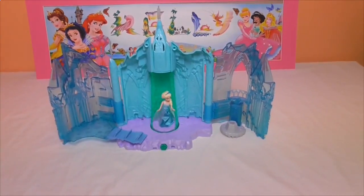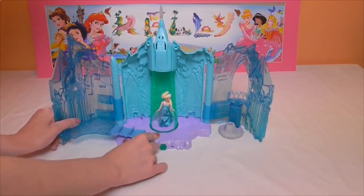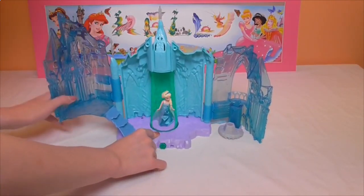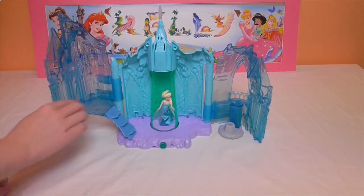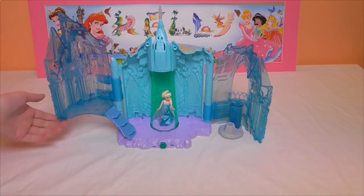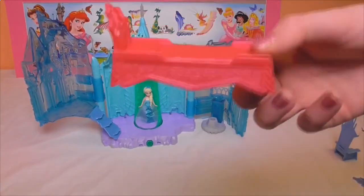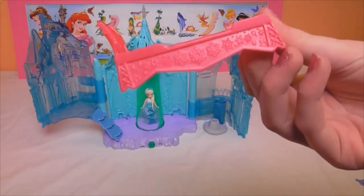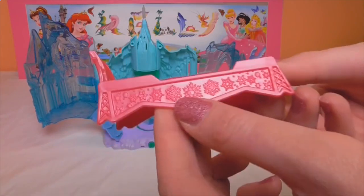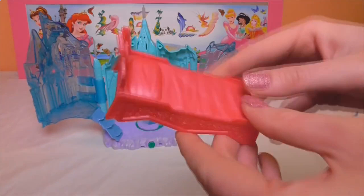Another really cool thing about this toy is both of the sides can rise up. You just hold the base, slide it up, and then put on the little stairs, so that Elsa has a bedroom. This is the really cool bed for Queen Elsa — it's kind of a dark pink color and it has snowflakes all along the side and a little pillow for her head.